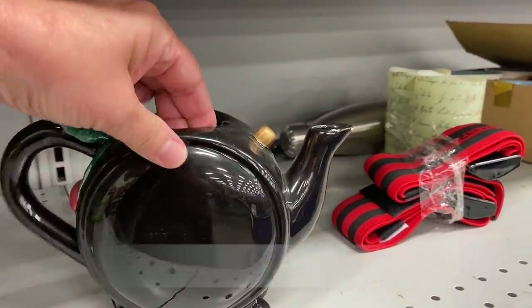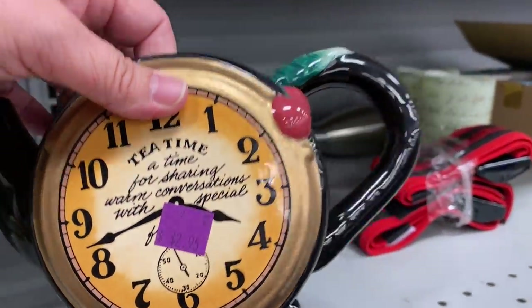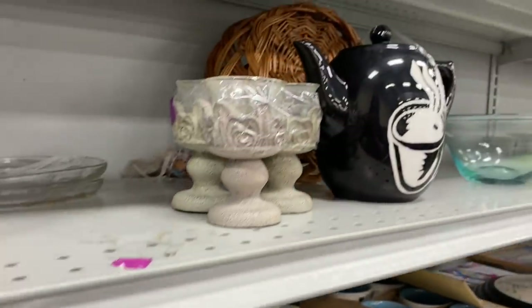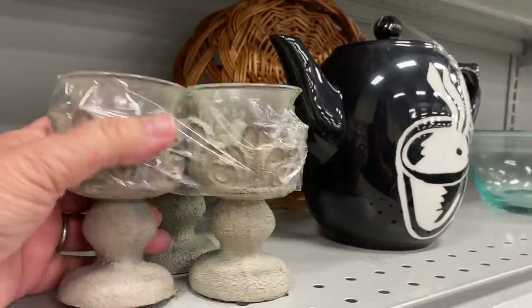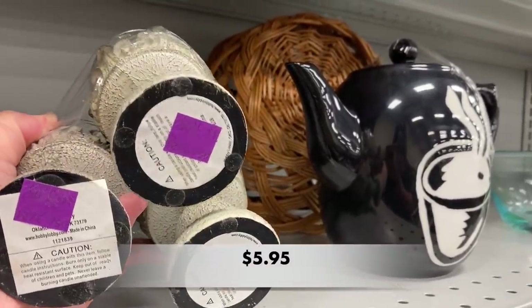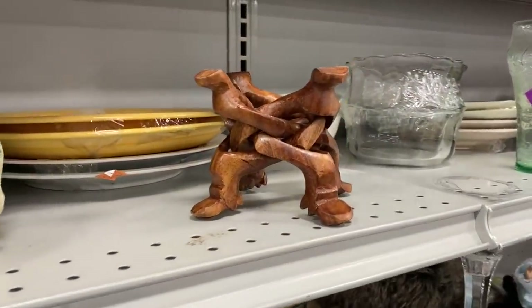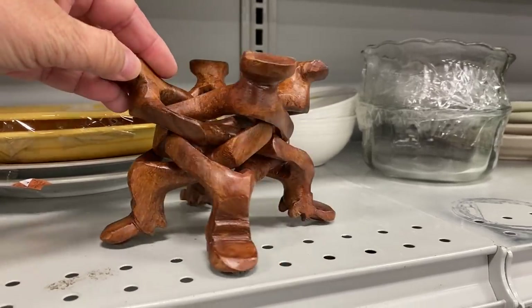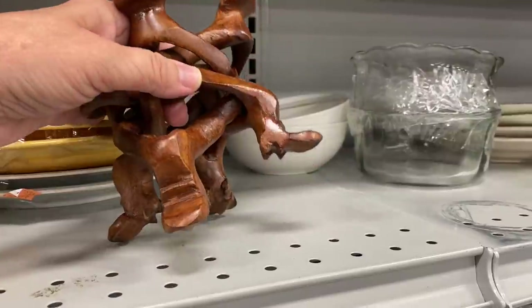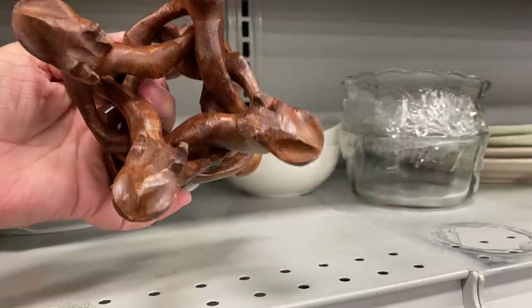The teapot was missing the lid and it had a tiny chip on the spout. These candle holders were not anything I would consider spectacular enough to have such a high price at $5.95 — come on, Goodwill! Check out this wooden interlocking plant stand.